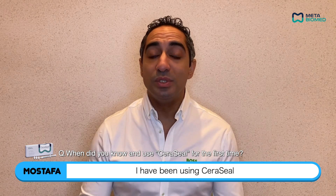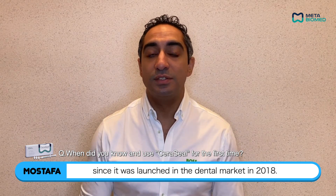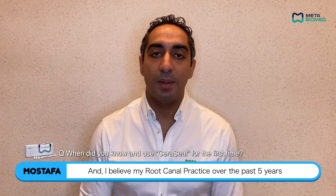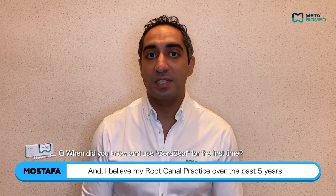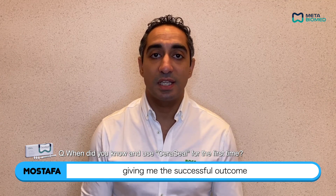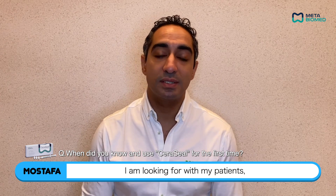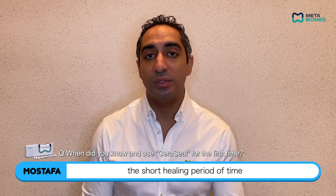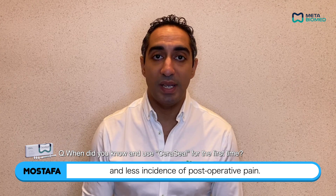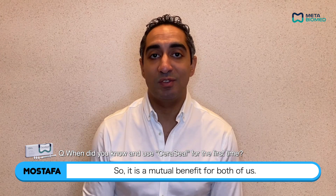I have been using Ceraseal Bioceramic Sealer by Meta Biomad since it was launched in the dental market in 2018. I believe my root canal practice over the past five years has incredibly changed for the better, giving me the successful outcomes I'm looking for with my patients, while at the same time giving my patients a shorter healing period and less incidence of post-operative pain. So it's a mutual benefit for both of us.